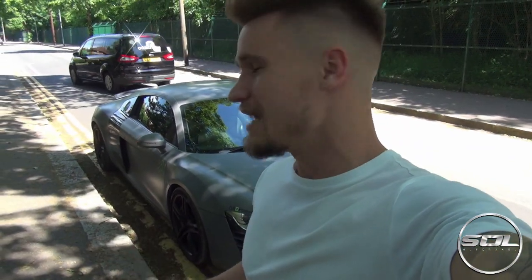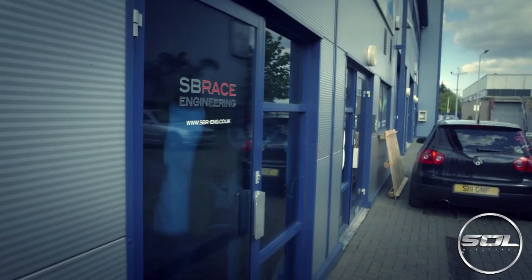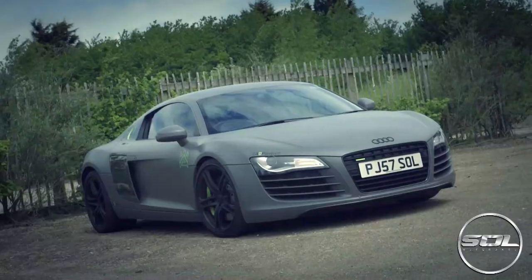Featuring my car in satin Nardo grey — check out the teaser of what is to come on my episode of I Bought One. My first car was a 2007 Vauxhall Astra and I always wanted a supercar, and through the success of my YouTube channel with sponsorship and advertisement I was able to purchase my first supercar. The Audi R8 was my first choice in supercar based on the looks